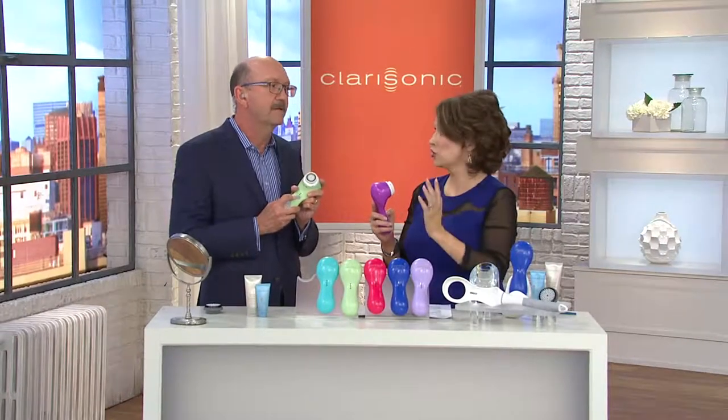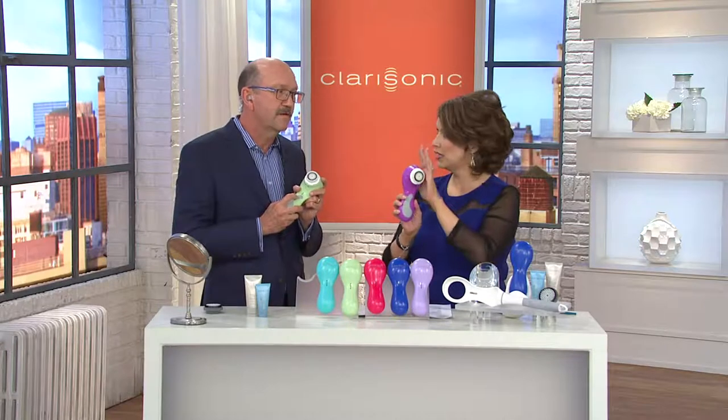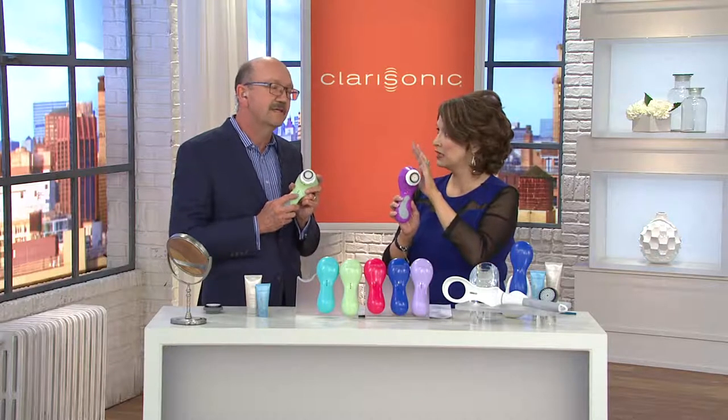Compared to manual cleansing, the Clarisonic gets your skin six times cleaner than you can by hand alone. What's amazing is you don't have to wait weeks to see results — often after one use you have softer, smoother skin, a reduction in the appearance of fine lines and pore size, because your skin is being truly cleaned out. We'll show you the clinical results later.